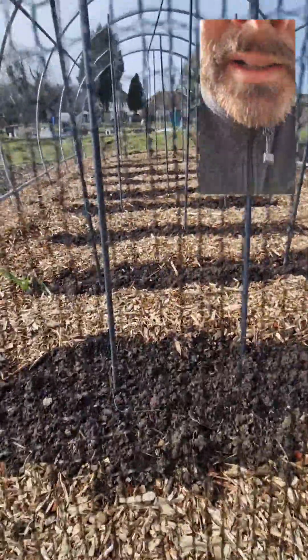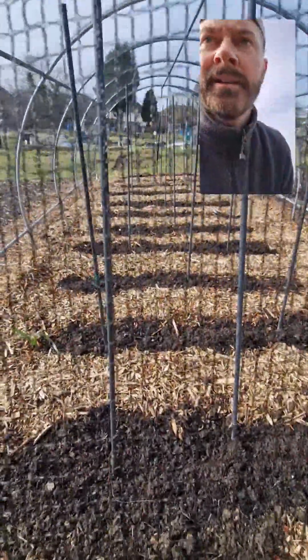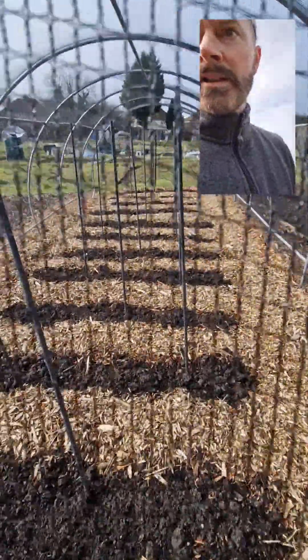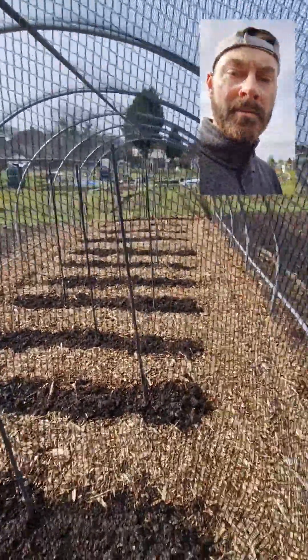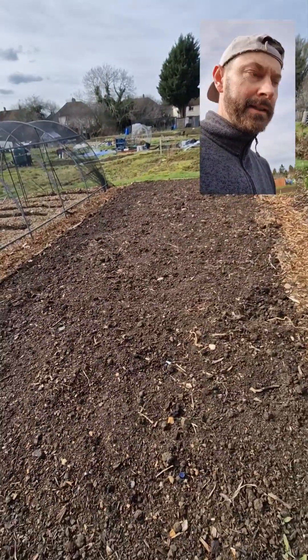The peas that I sowed a few weeks ago haven't popped up yet. This is the brassica bed — I've just sown some normal peas in there as well. Hopefully they'll complement each other. I'm not sure what else is going in there yet.